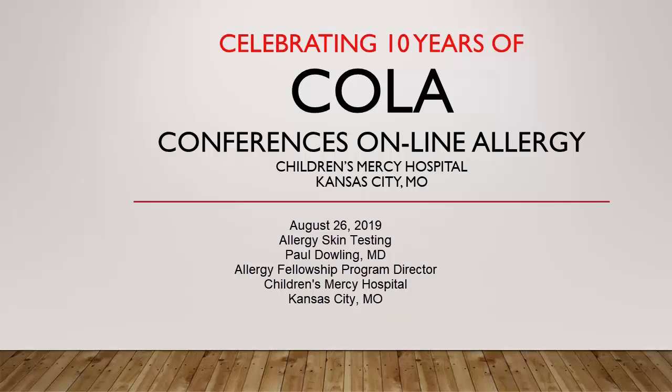You're listening to Conferences Online Allergy from Children's Mercy Hospital in Kansas City, Missouri. Today is August 26, 2019, and I'm your host, Dr. Jay Portnoy. Our topic today is Allergy Skin Testing. Our presenter is Dr. Paul Dowling, the Allergy Fellowship Program Director at Children's Mercy Hospital in Kansas City, Missouri.